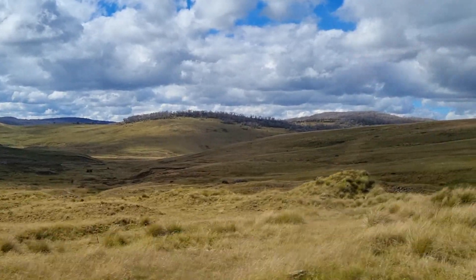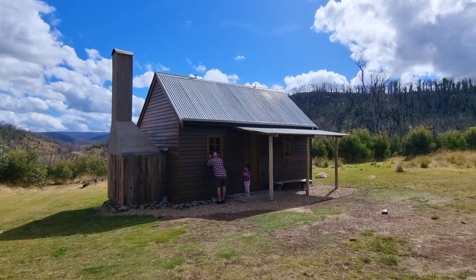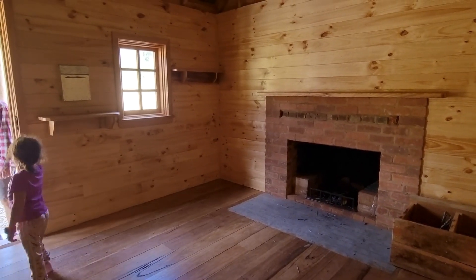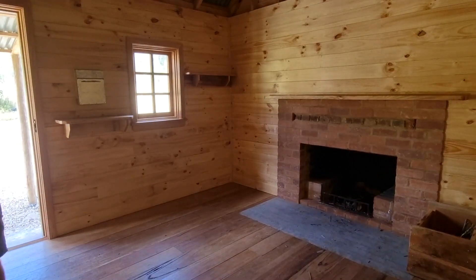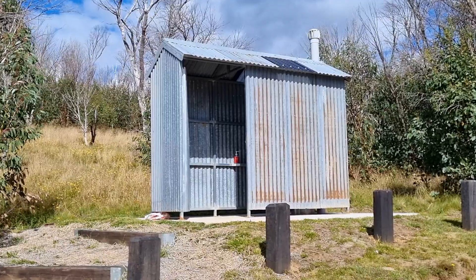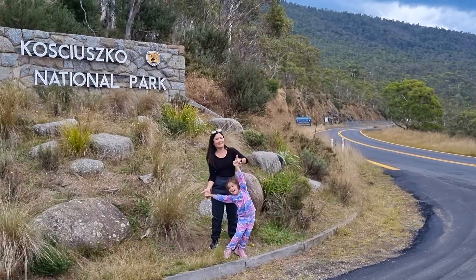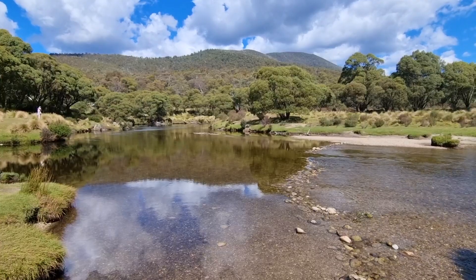Ascending through the mountains we caught glimpses of the breathtaking Snowy River valley and came across a cute little hut that you could camp at. It was even home to the cleanest long drop I'd ever encountered. As we made our way towards Thredbo, we popped into the Thredbo Diggings campground to enjoy the peaceful scenery.